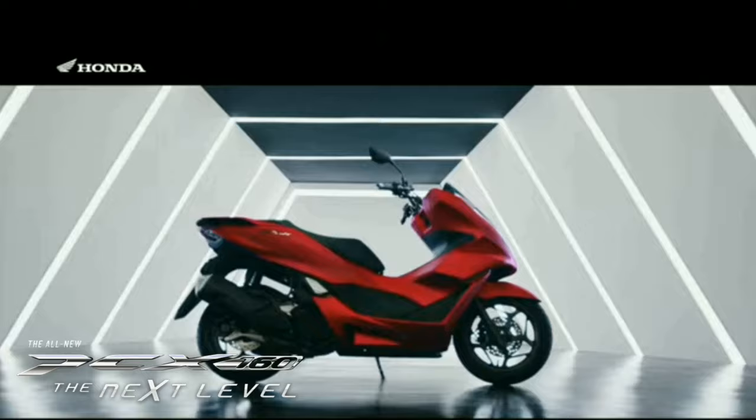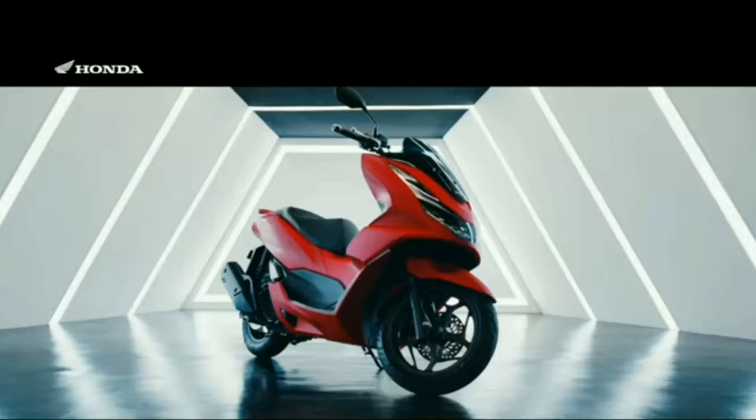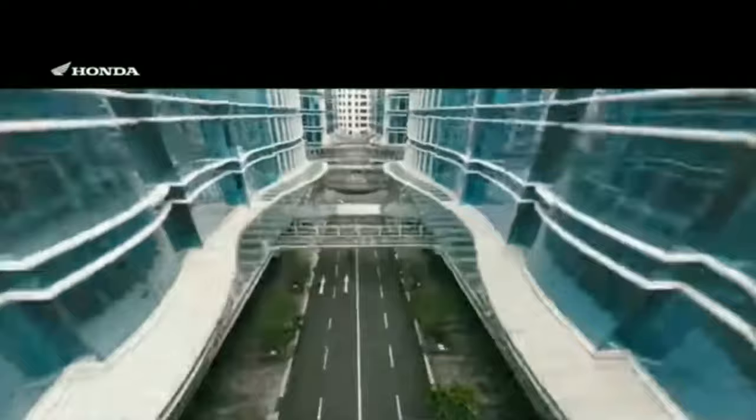Thank you for your support. Pakilike and share naman po ang ating video. Today I'm showing you ang comparison ng PCX 160 and ADB 150 na bagong labas ngayon, yung color white. Ano ba yung mga specs and features na pagkakaiba nilang dalawa?